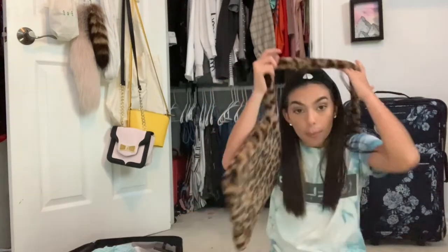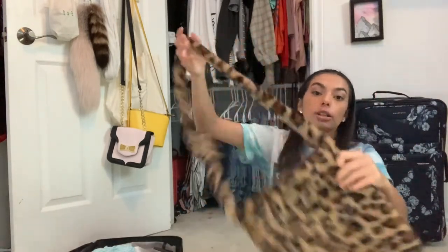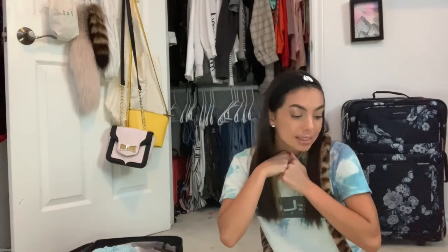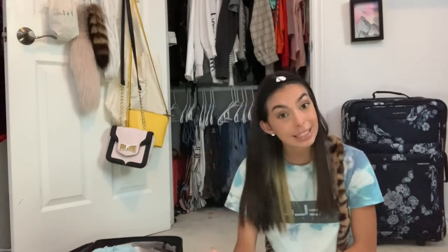The second luggage is completely packed with all my craft stuff — I'll probably add a few more things. I also wanted to mention the purse I'm bringing, which I got from Shein. Thank you guys so much for watching this video — I hope you enjoyed it as much as I enjoyed filming it. Make sure to like, subscribe, and comment, and I'll see you in my next video with some fun cottage videos!